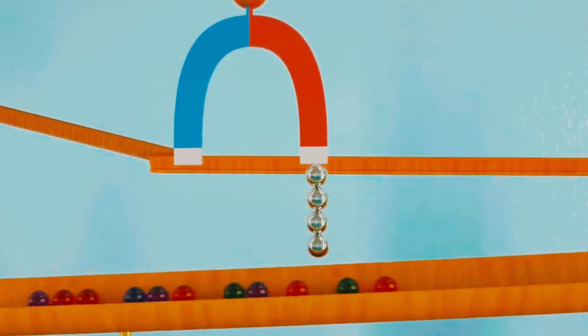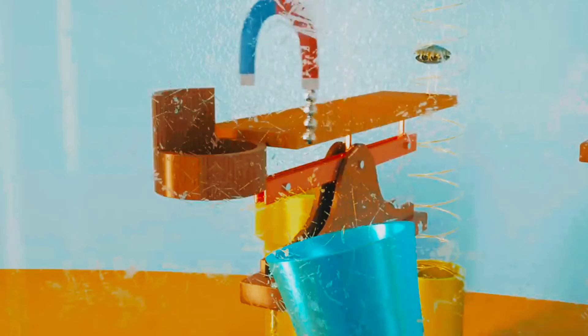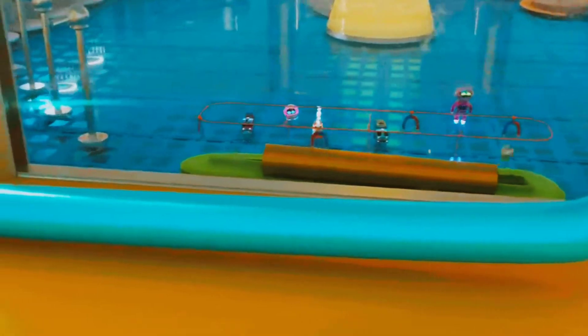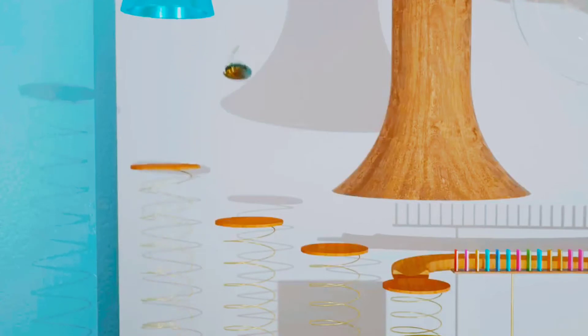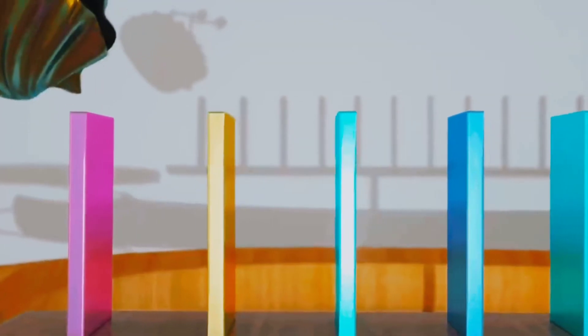Look, the metal balls are attracted to the magnet and the glass balls are not. Look, we can see shadows created by the chain reaction objects.